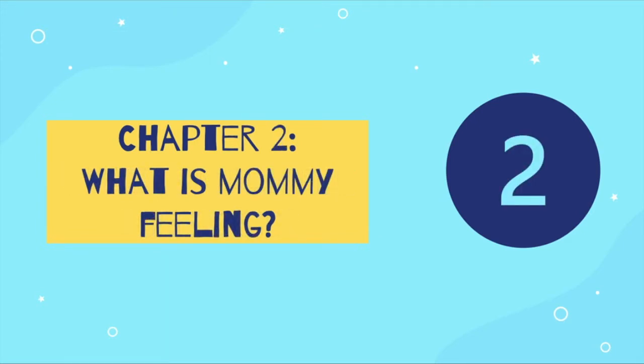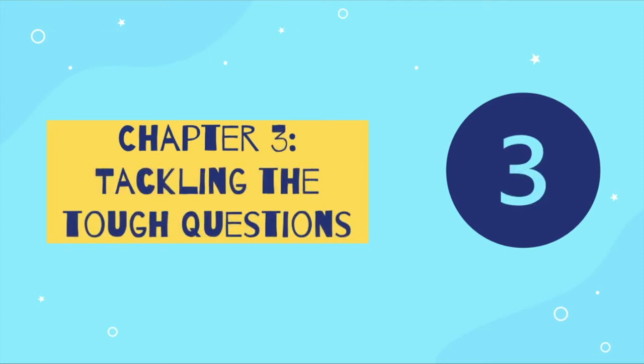In Chapter 2 we learned about what your mom or dad living with multiple sclerosis is feeling, called symptoms, when Jimmy put himself in his mom's shoes. In Chapter 3 we tackled the tough questions that Jimmy's friends had for him about his mom's multiple sclerosis.